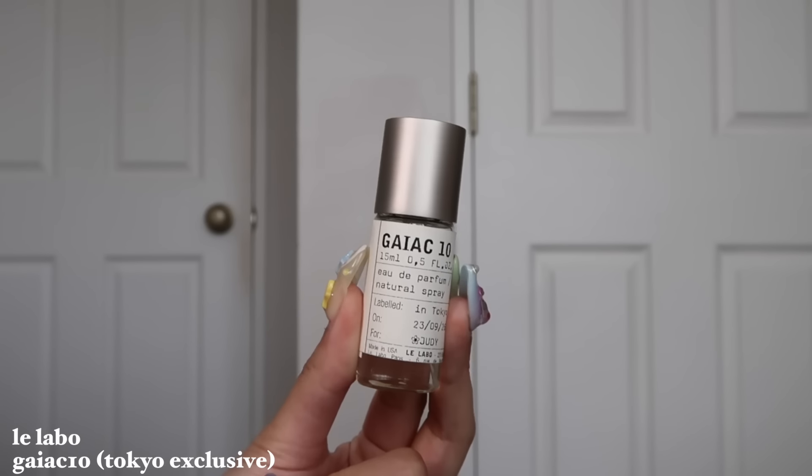Scent brings back a memory, and this whole solo trip was very special to me — it's my first solo trip. So I really wanted to get a perfume I would spray there, so that every time I smell it, it takes me back. Le Labo has city-exclusive scents, and a lot of their perfumes smell very strong and musky — not my vibe. I went to Le Labo to smell their Tokyo exclusive scent, the Gaiac 10, and when I went in I was like, wow, this actually smells really good.